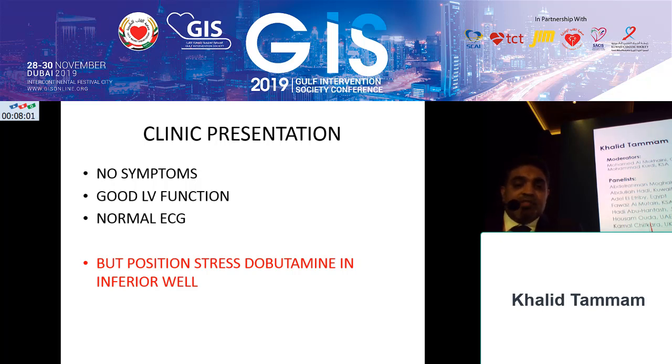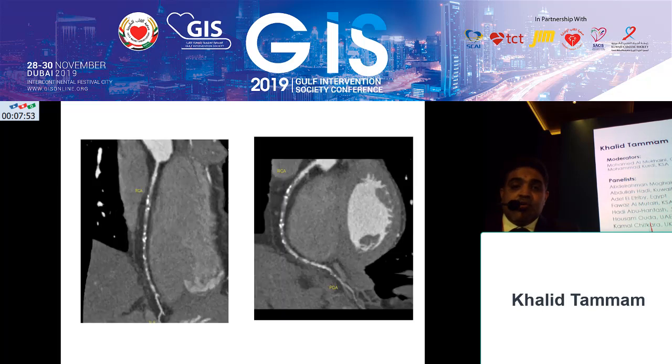But we still had the RCA CTO remaining. As follow-up, we performed a dipyridamole stress test for him, which became positive because of the inferior wall. So we considered whether to open this RCA or just continue medical treatment. With the CT scan, we showed that the RCA lesion is very long and calcified, and the J-CTO score is more than 3.